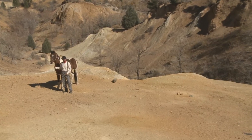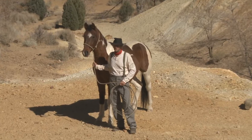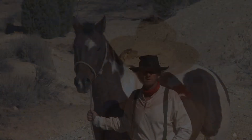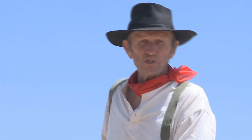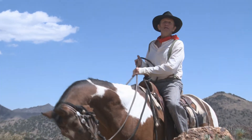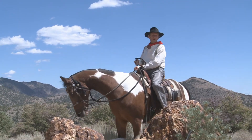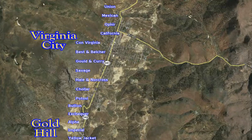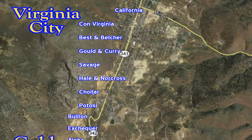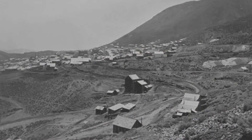I'm standing at the original site of the Ophir Diggings. It was at this location on June 8, 1859, that the Comstock Lode was first discovered. The creation of the Comstock Lode began as a result of a geologic upheaval that occurred 18 million years ago during the violent pre-Tertiary period, forming a complicated fault fissure that ran along the base of the Virginia Range for a distance of about four miles and extending to unknown depth.